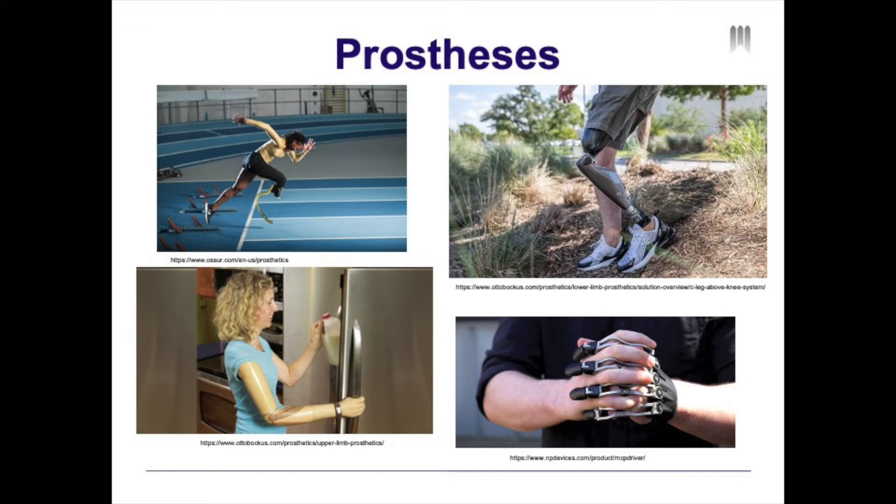On the upper left corner, you can see a patient with a transtibial or below-knee amputation. On the upper right-hand corner, this patient has a transfemoral or above-the-knee amputation.